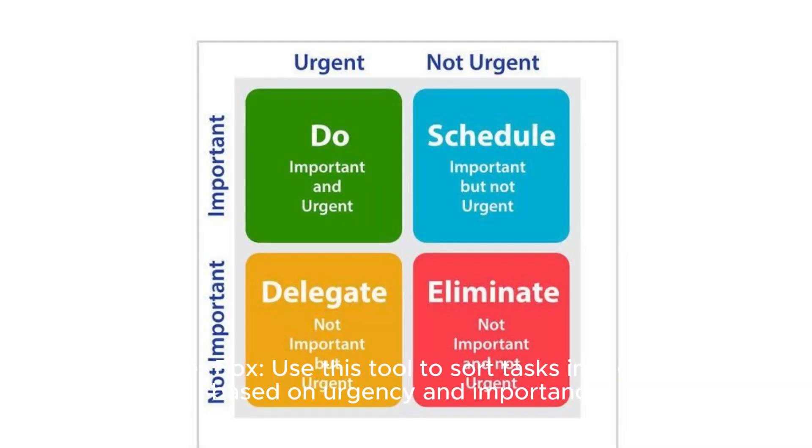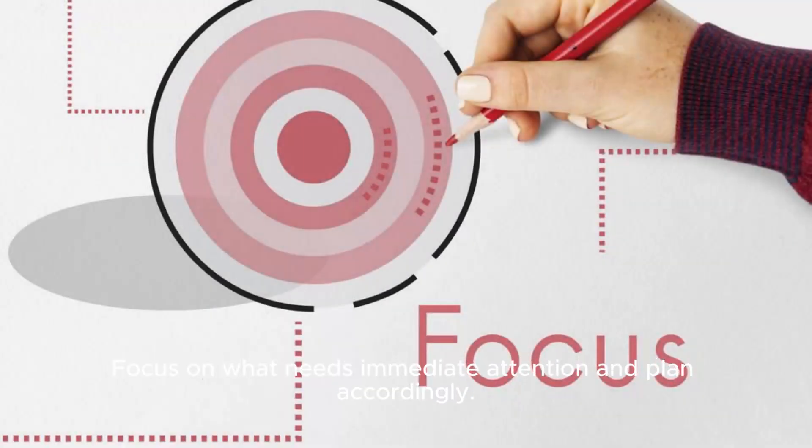Prioritize tasks. Eisenhower Box: Use this tool to sort tasks into categories based on urgency and importance. Focus on what needs immediate attention and plan accordingly.